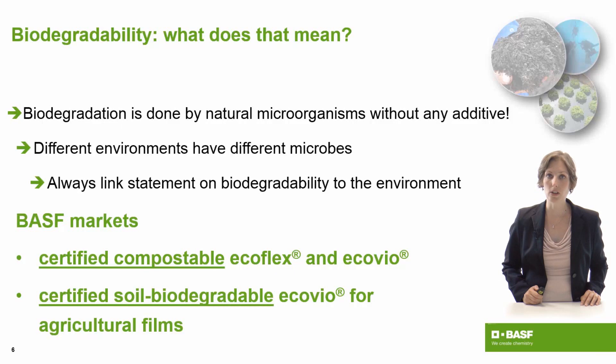BASF markets certified compostable Ecoflex and Ecovio, and certified soil biodegradable Ecovio for agricultural films. With this, I would like to thank you for your attention. My colleagues and I are also present to help you in case you have questions. Thank you for watching.